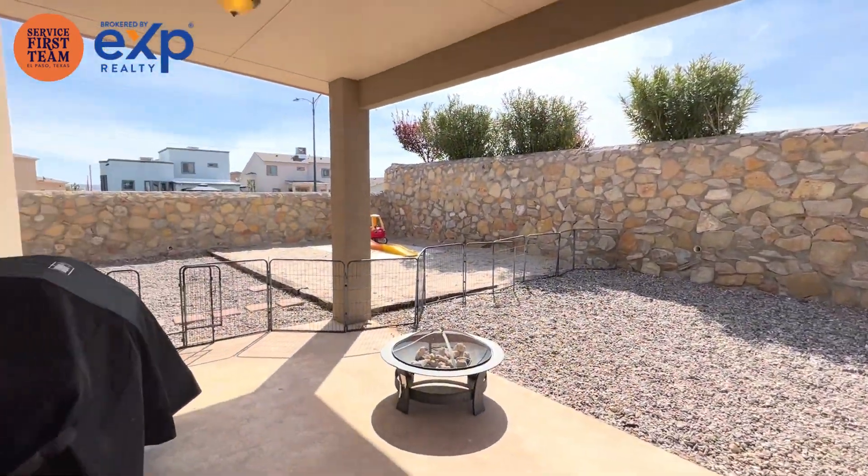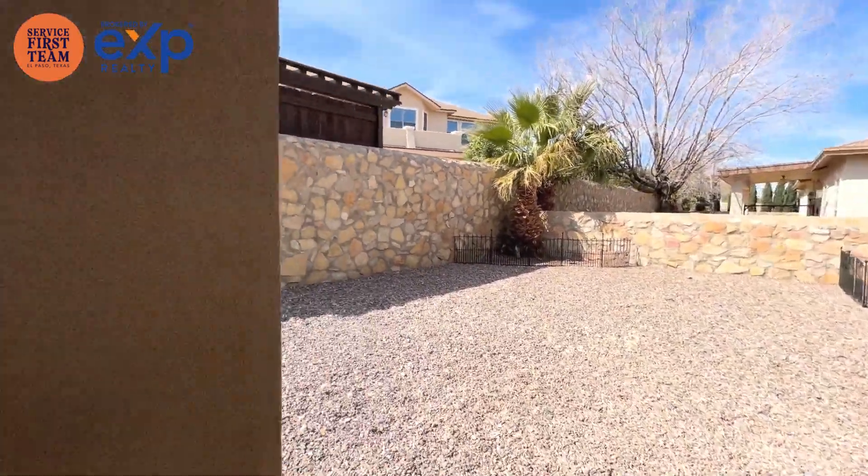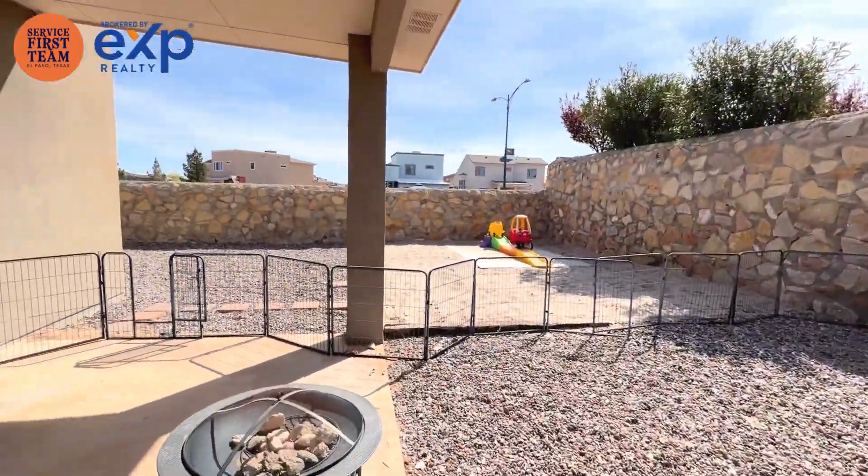Wider-than-average backyard. Zero scaping. Planter boxes. Got a big sandbox over here.